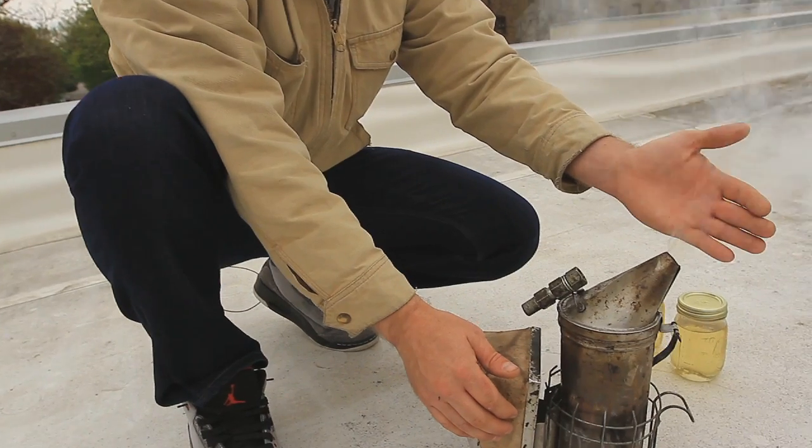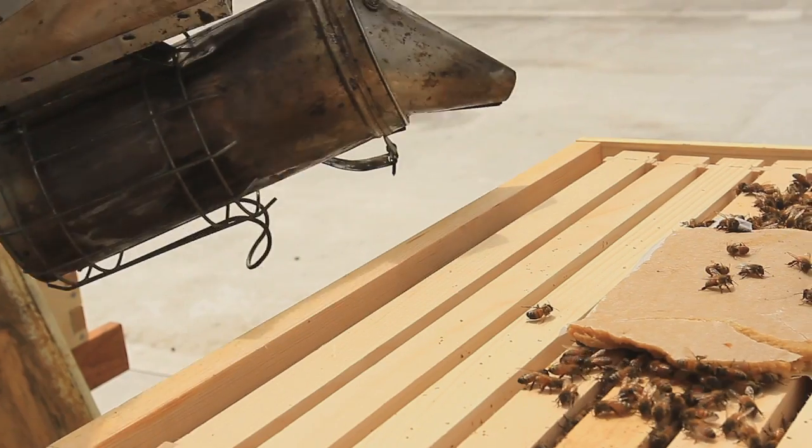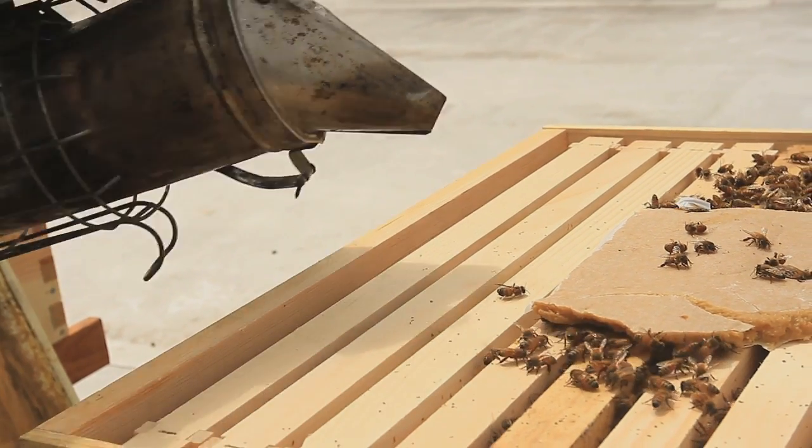So I'm starting our smoker here, which is the most vital tool of a beekeeper. If everything smells like smoke inside the hive, they won't be able to communicate and say, 'Hey, there's that beekeeper again coming in and checking in on us.'